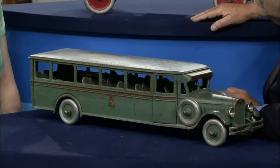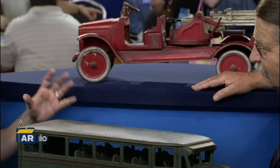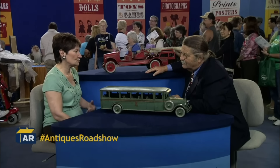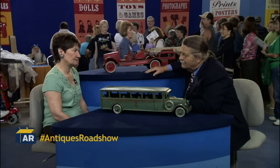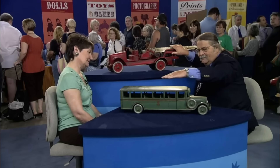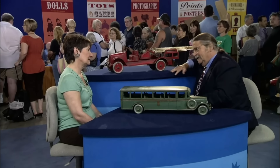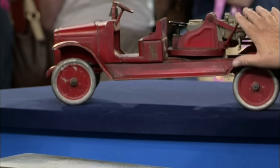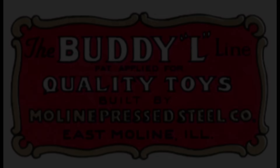Two vintage toy vehicles were inherited by the guest from her father in 1980. One of the toys is a model fire truck, and the other is a model bus. They were crafted from steel by the Buddy L Company around the 1920s.